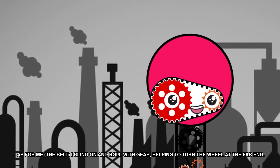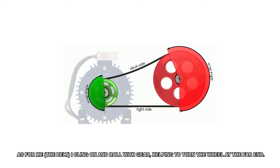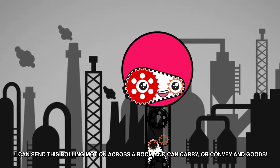As for me, the belt, I cling on and roll with gear, helping to turn the wheel at the far end. I can send this rolling motion across a room and can carry or convey goods.